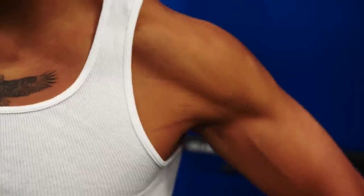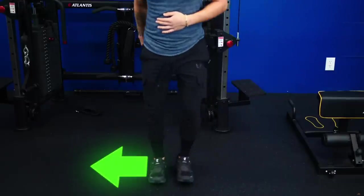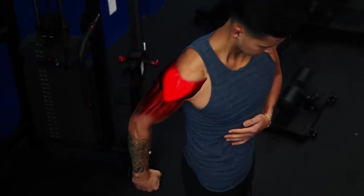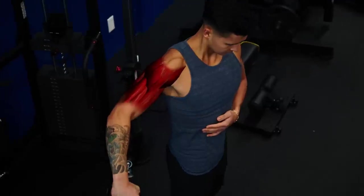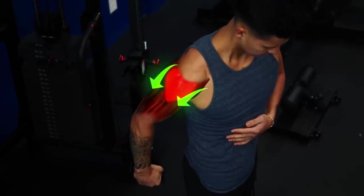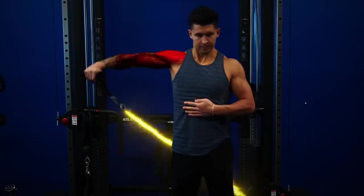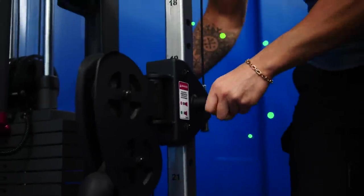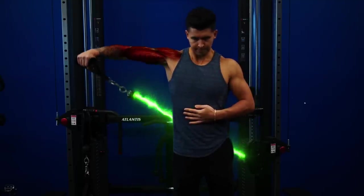So my main exercise was instead behind-the-body cable lateral raises, where I stand in front and to the side so my side delt is now stretched behind me. But simply stretching your delt isn't enough — you need to make sure the cable is at the right height so it challenges your delt the most when it's stretched. If the cable's set at the very bottom, it challenges your delts closer to the end. Whereas if you bump it up by two or three notches, it challenges your delts more at the beginning when they're stretched.